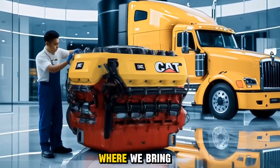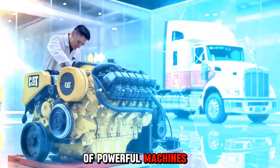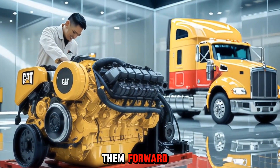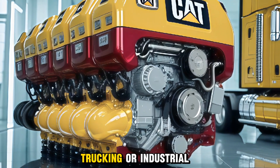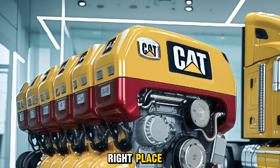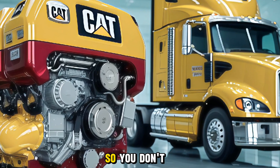Welcome back to the Autoland, where we bring you the latest and greatest from the world of powerful machines, engines, and the technology that drives them forward. If you're passionate about diesel power, trucking, or industrial performance, you're in the right place. Make sure to subscribe and hit that bell icon so you don't miss a beat.